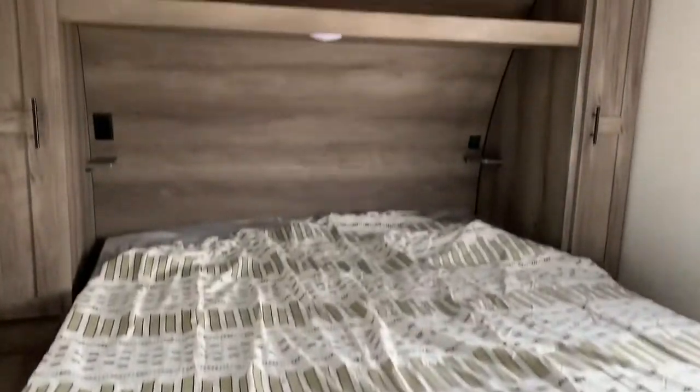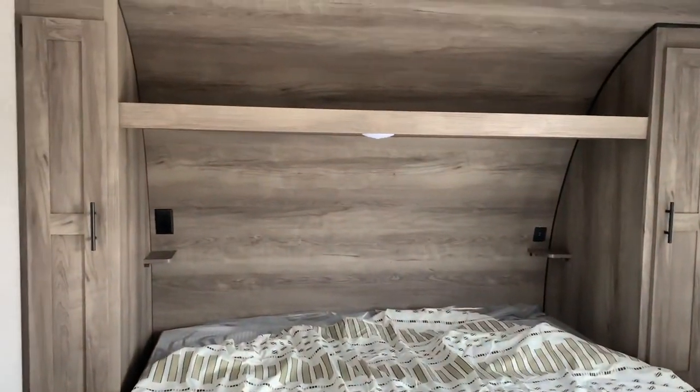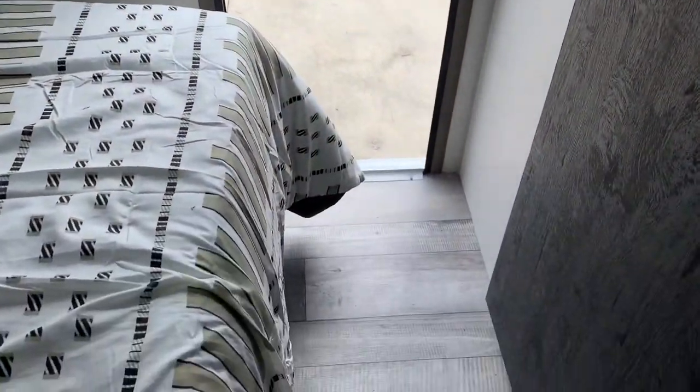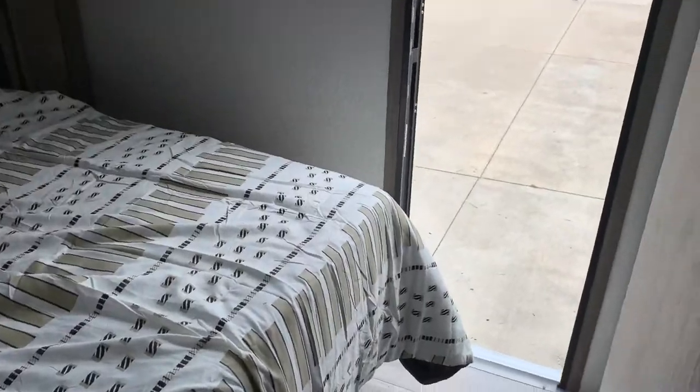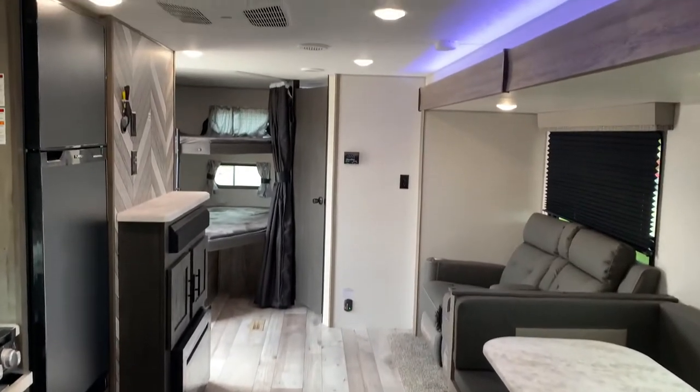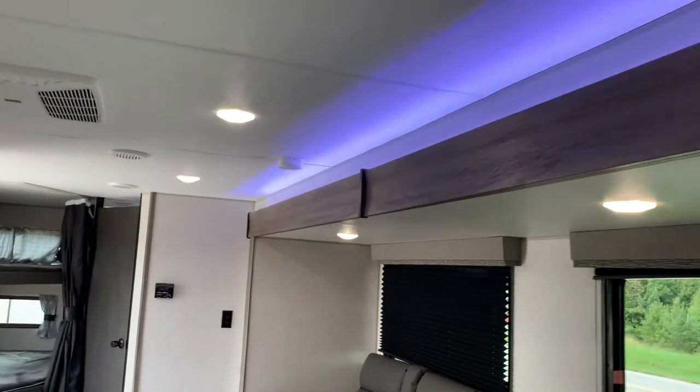Here we have a king-size mattress with the KZ Sportsman. You have USB plugs and normal plugs for charging your phones, plus a spot on the side for a CPAP or alarm clock, and you have an exit door. There's also a spot for a TV back here as well. Look how much space there is — you've even got some ambiance lights.